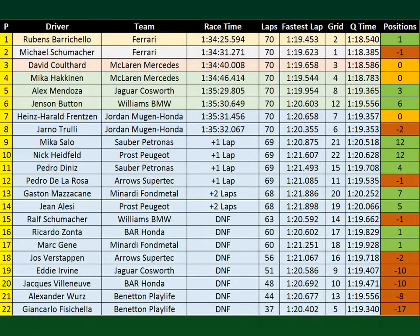Rubens Barrichello wins the 2000 Canadian Grand Prix from Michael Schumacher. On the podium also David Coulthard. Fourth is Mika Hakkinen, Alex Mendoza fifth, and Jenson Button sixth. Right behind them the Jordans of Heinz Harald Frentzen and Jarno Trulli. Impressive performance from Mika Salo and Nick Heidfeld, both making up 12 positions — they started 21st and 22nd on the grid and made it to 9th and 10th. Pedro Diniz and Pedro de la Rosa 11th and 12th. Gaston Mazzacane 13th, John Alesi 14th — remember he had to make an extra stop after breaking his front wing. The DNFs: Ralf Schumacher, Ricardo Zonta, Marc Genet, Jos Verstappen, Eddie Irvine, Jack Villeneuve, Alexander Wurz, and Giancarlo Fisichella — they couldn't make it to the end.